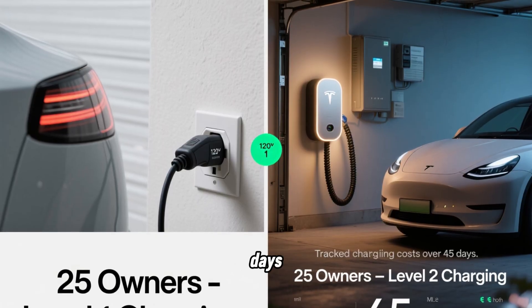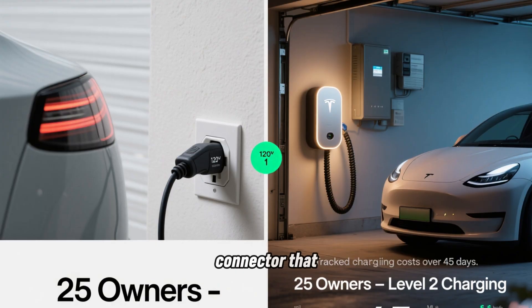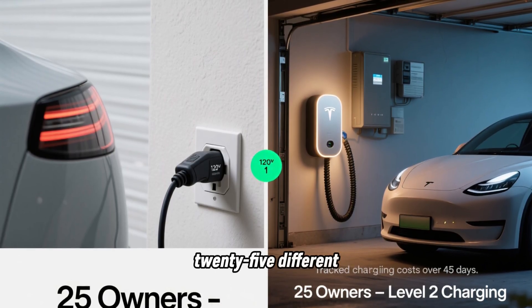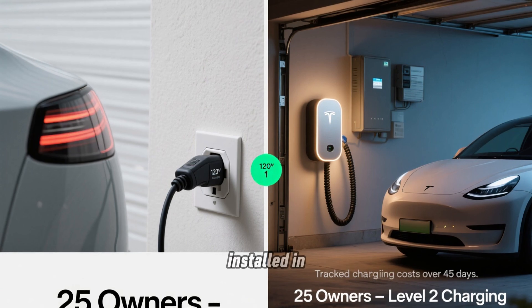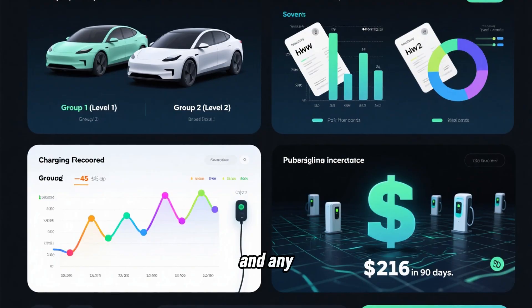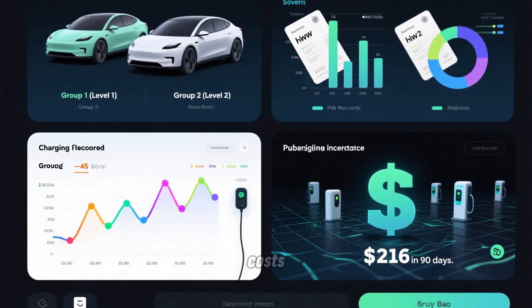For the first 45 days, I tracked 25 owners using only Level 1 charging with the mobile connector that came with their vehicle. For the same 45-day period, I tracked 25 different owners using Level 2 chargers installed in their garages. All 50 owners logged their charging sessions, electricity bills, and any public charging they had to use. I compiled all this data to compare real-world costs.